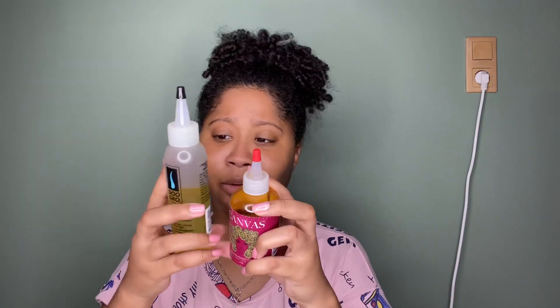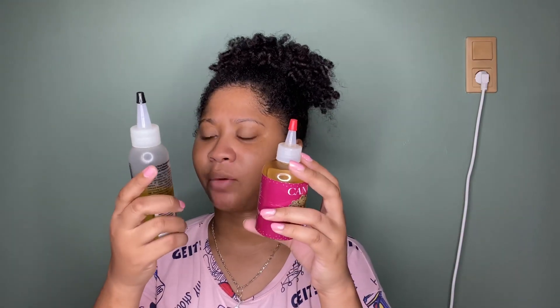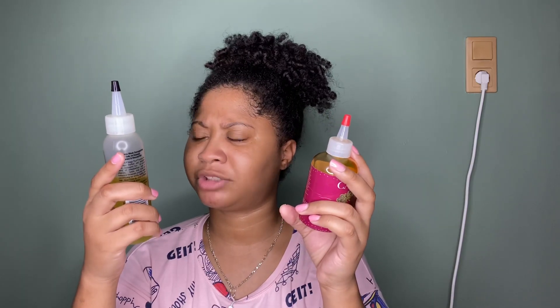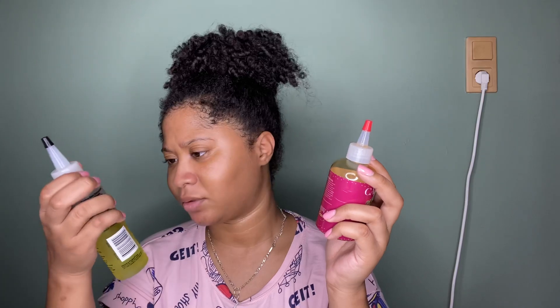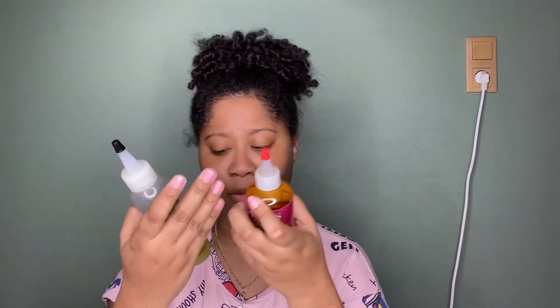The ingredients are very different — the Canvas Beauty one has a lot of extracts, while the Do Grow one has simpler ingredients. They both have directions. The Do Grow says you can put it on dry or damp hair, on hair and scalp, with best results when used with Do Grow products. The Canvas Beauty one specifies every single hair type from 2C to 4C, and both mention use as a hot oil treatment.